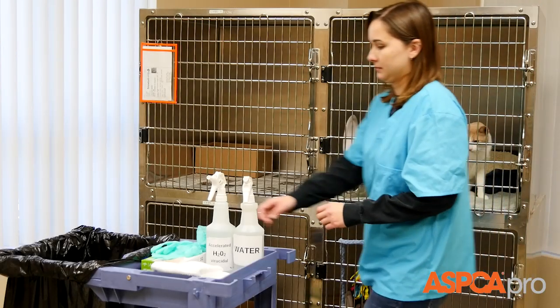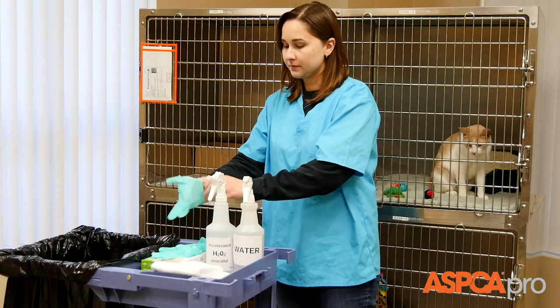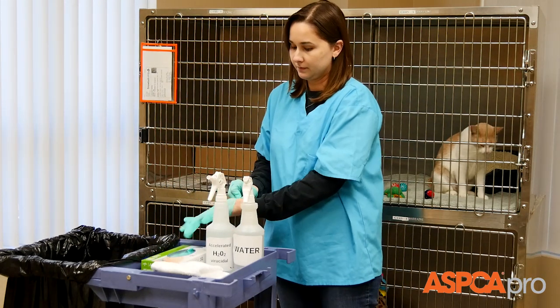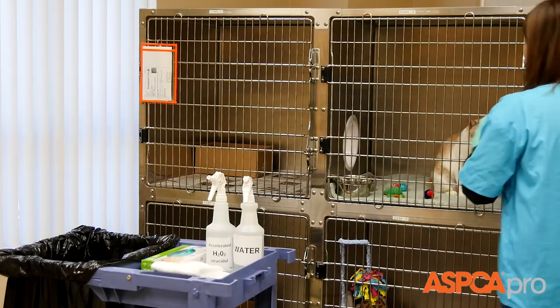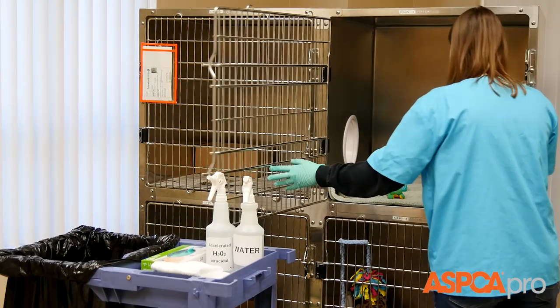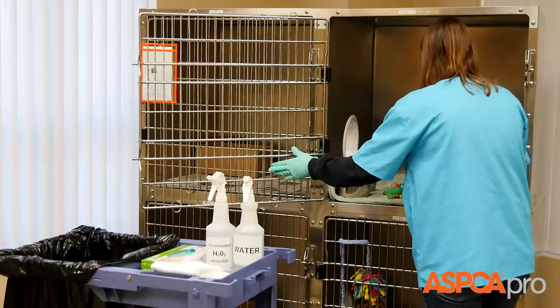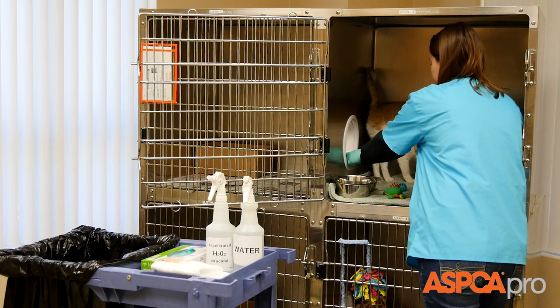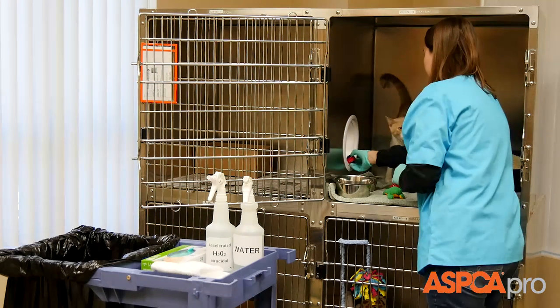Use a new pair of gloves or wash your hands with soap and water for each kennel. During daily spot cleaning, it's important not to remove the cat's odor from the kennel. It creates a familiarity that allows the cat to feel at ease. Therefore, minimize the use of cleaning solutions and do not remove clean bedding or toys.